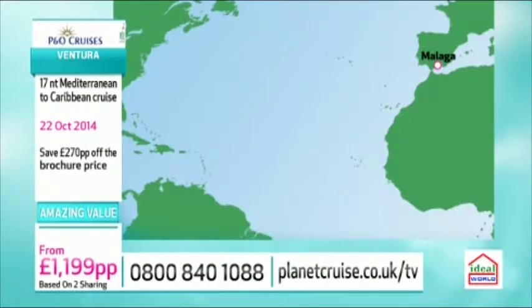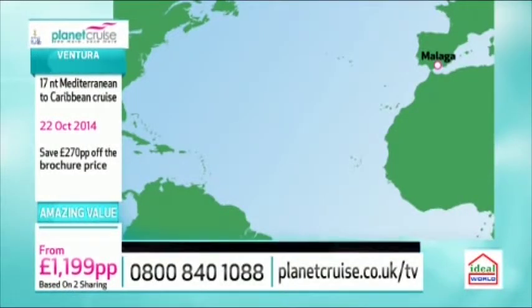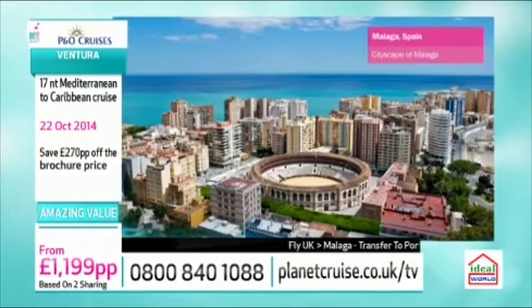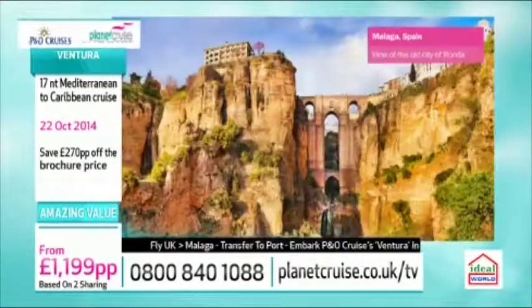That looks absolutely incredible. It is - a 17-night Mediterranean cruise there as well. Let's take a look at the fantastic destinations you're going to be able to visit. Starting off, of course, with the flight to Malaga from the UK, then embarking on this wonderful P&O cruise ship. It's a British-style cruise ship, as you saw there from the video footage.